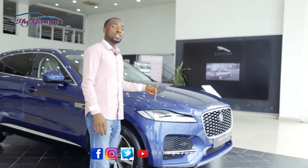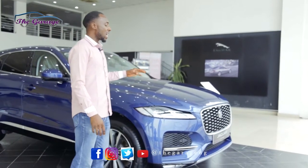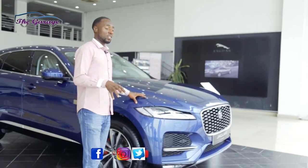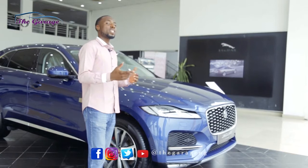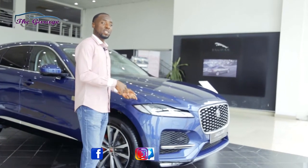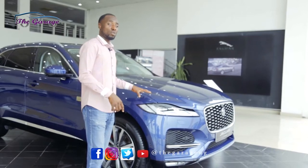This is a mid-size luxury SUV from Jaguar. The engine under here is a four-cylinder inline engine and it gives you about 184 kilowatts of power, which is a lot coming from a four-cylinder engine — something you will definitely enjoy in this car.